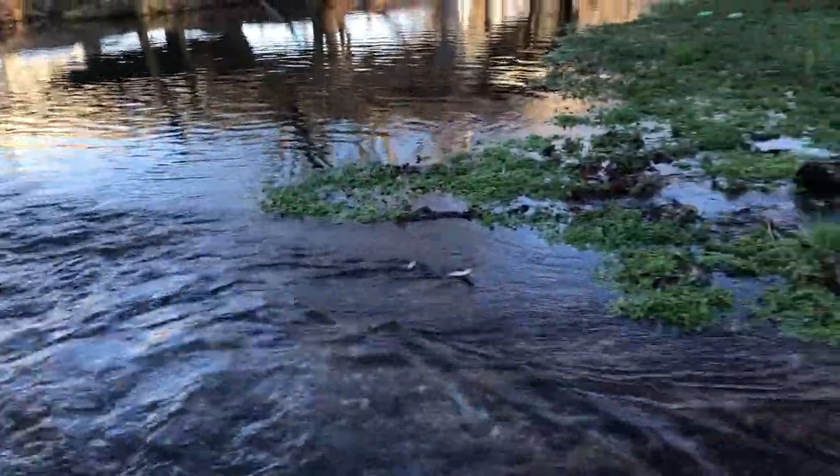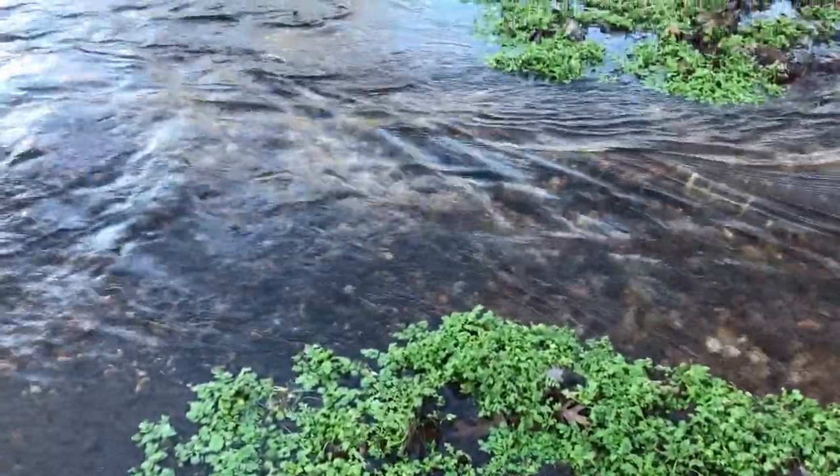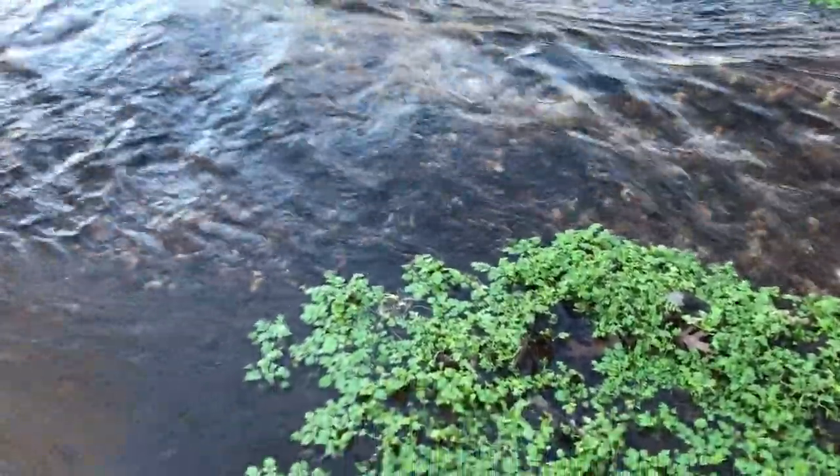All right guys, we're on — little creek chub right here. We've caught about three or four trout so far, and we've also caught a couple of chubs as well. We found a nice little hole in here, and yeah, we're gonna keep fishing — hopefully we can catch some more.